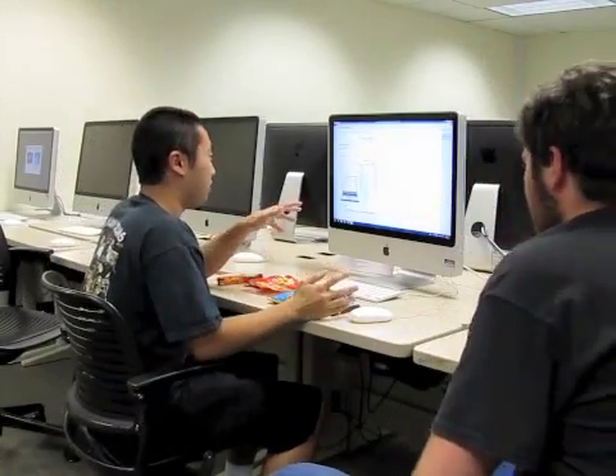What do you use to take notes, Faber? Oh, I use this program called OneNote. That sounds cool. What is it? It's this program on Windows or Mac where you basically can just type up all your notes.